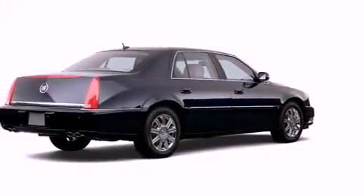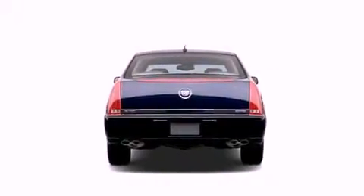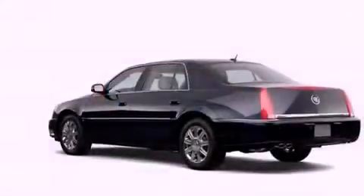Additional features include a security system, fog lamps, a low tire pressure indicator, a traction control system, xenon headlights, a rear window defroster, and cruise control.